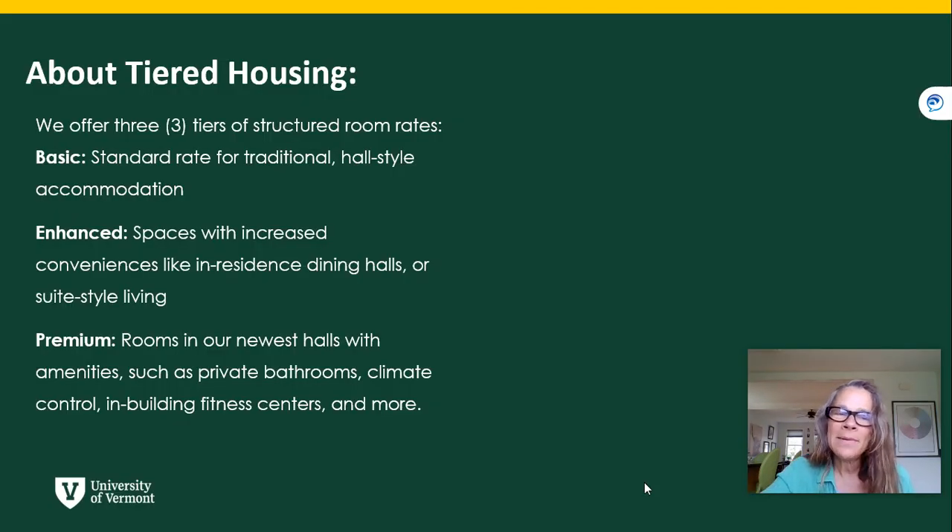There are three tiers of structured room rates: the basic standard rate for a traditional hall-style room; enhanced rooms that have increased conveniences like dining halls or suite-style living; and premium rooms in our newest halls, which have amenities like private bathrooms, air conditioning, and an in-hall fitness center.